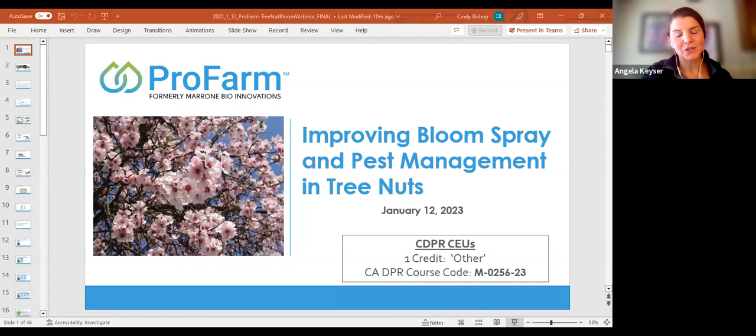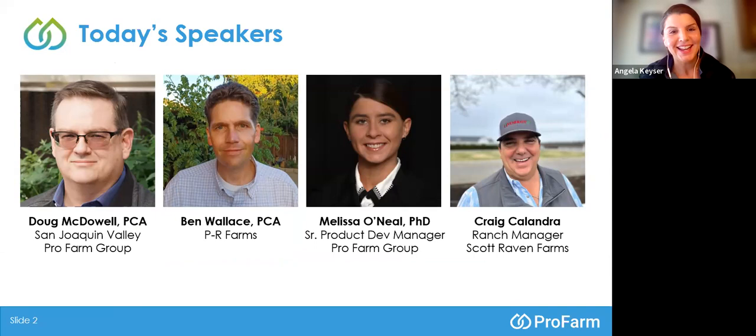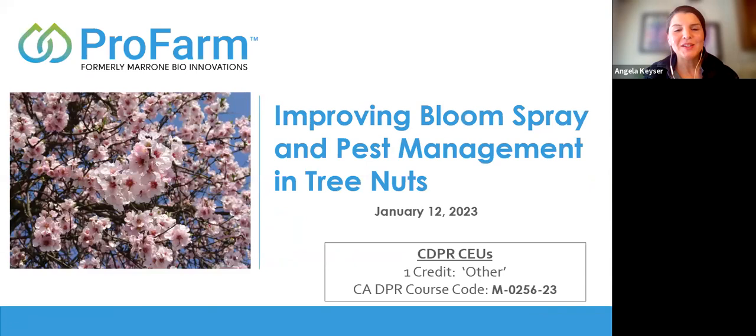Good morning. We're here for ProFarm's webinar for the tree nut organization. This is ProFarm's webinar on improving bloom spray and pest management in tree nuts. Course credits are available for those on live today.